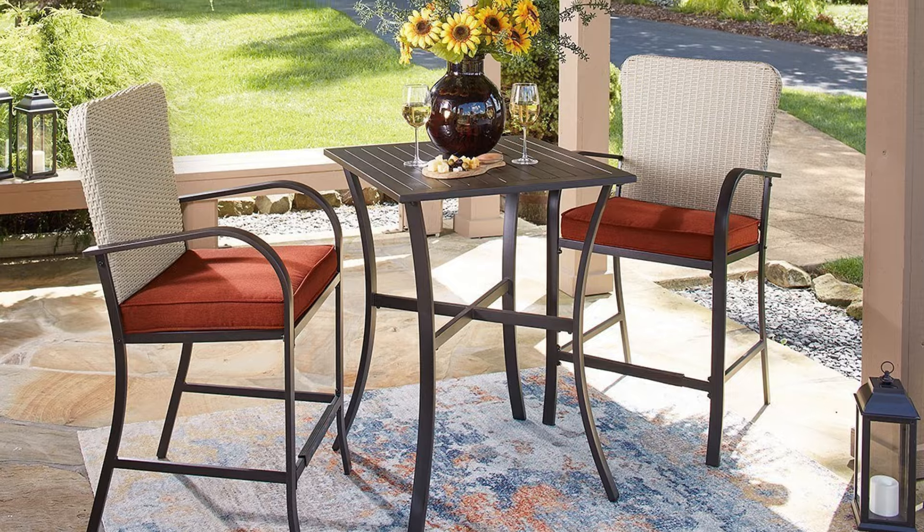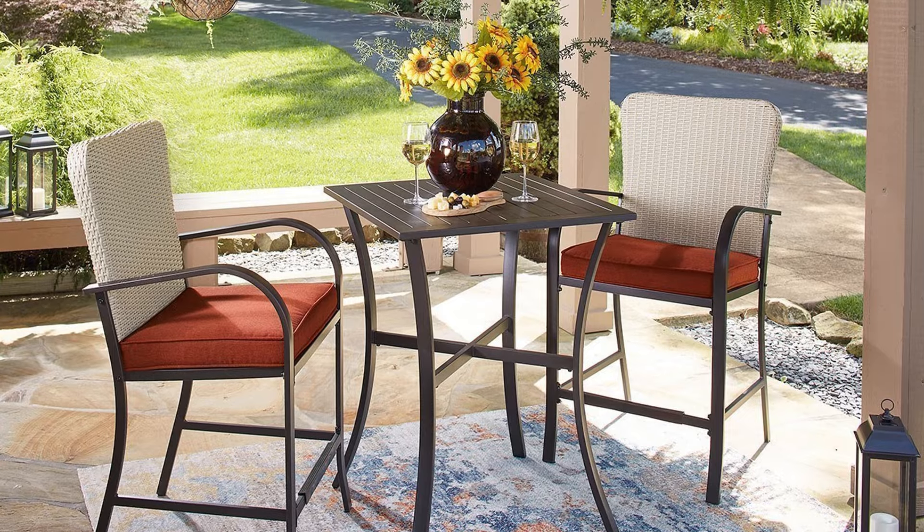Within weeks, those bald spots will be gone. Number 13 is a compact three-piece sectional table set. If you want to create a beautiful spacious place to lounge around while enjoying the beautiful weather, the chaise is reversible so you can have it on the right or left side.